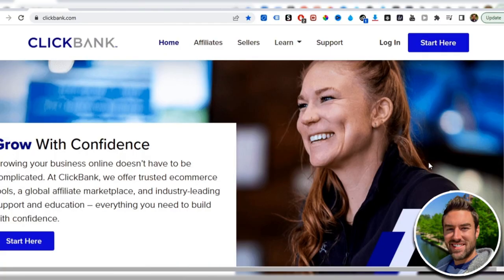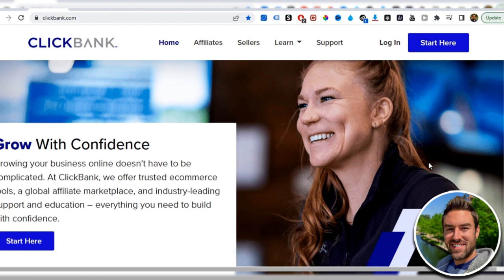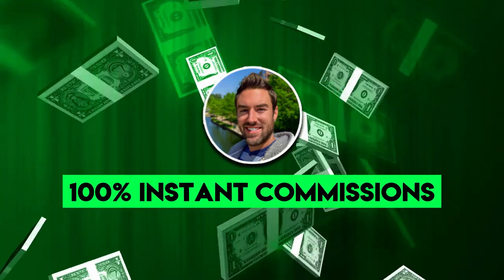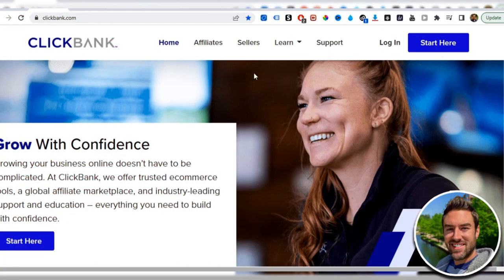When it comes to doing affiliate marketing, you want to first find a product that is selling very well. We're going to be using ClickBank.com in this video, but you can use any product you want for this method. I'm going to include a link below to my number one affiliate program because it actually pays you 100% instant commissions, but in this video I'm going to be using ClickBank.